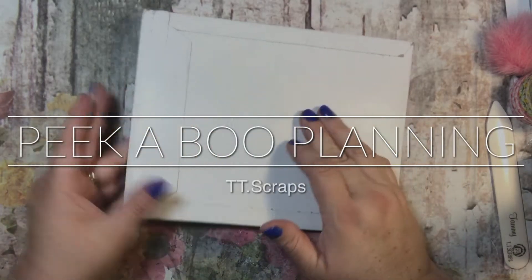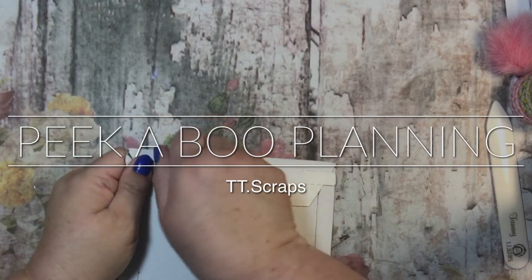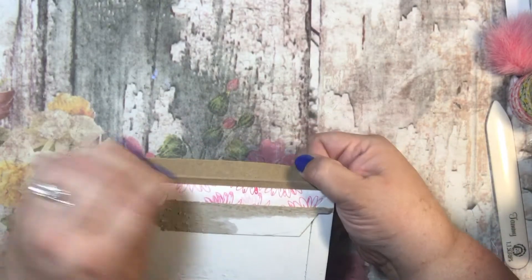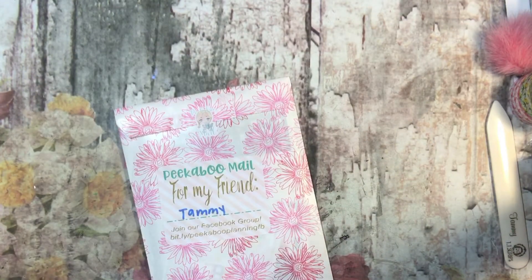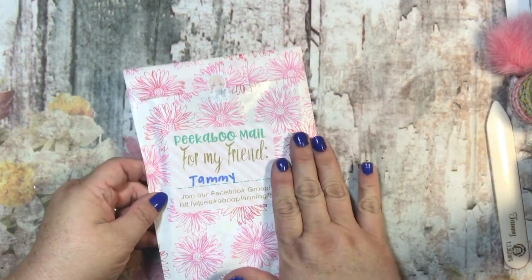Hi everyone, it's Tammy and I am excited to open this package. This is from Peekaboo Planning and if you guys remember, I do PR for her. Her name is Jessica and she is just a doll and she's so super sweet. And so it says Peekaboo Mail for my friend Tammy. Isn't that just cute?